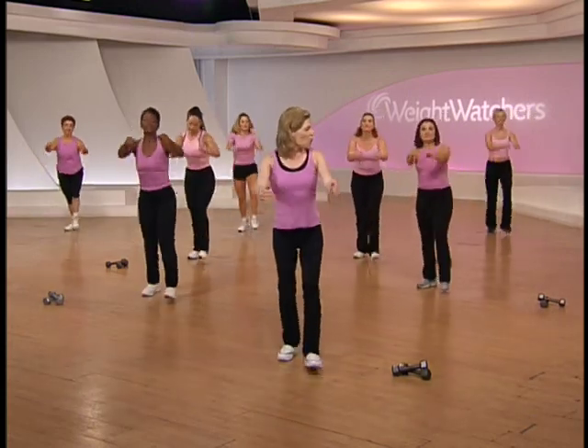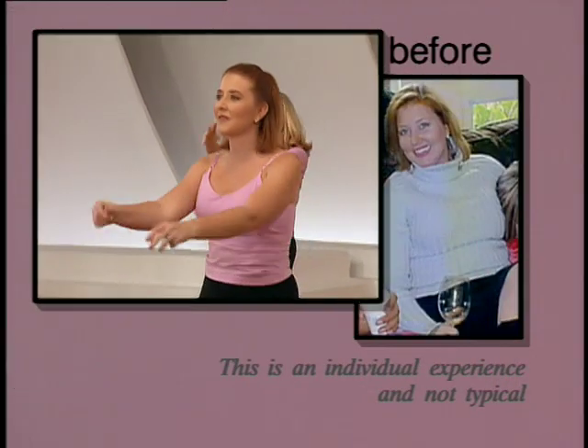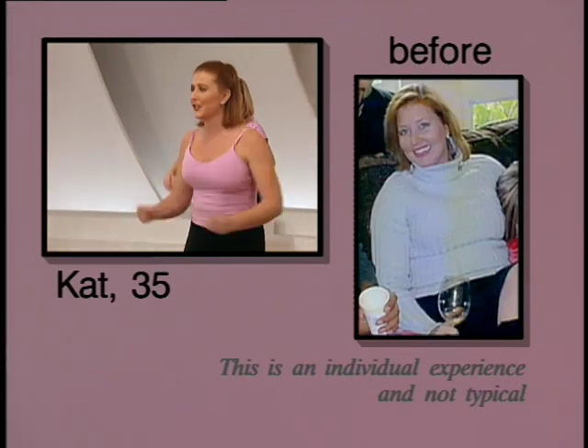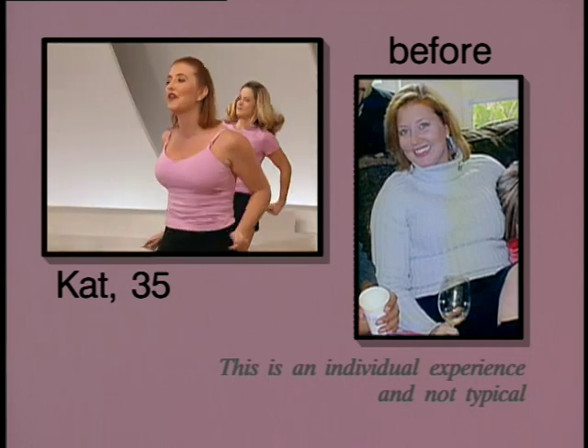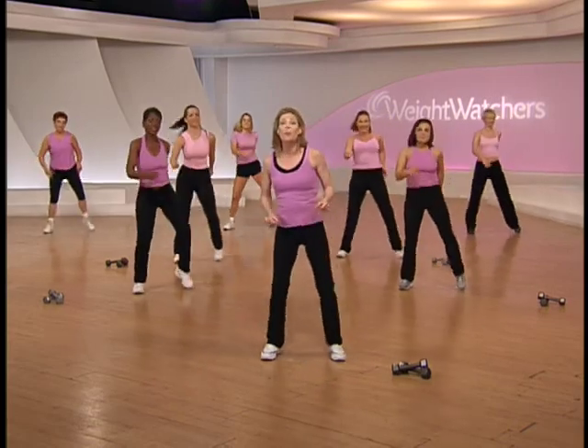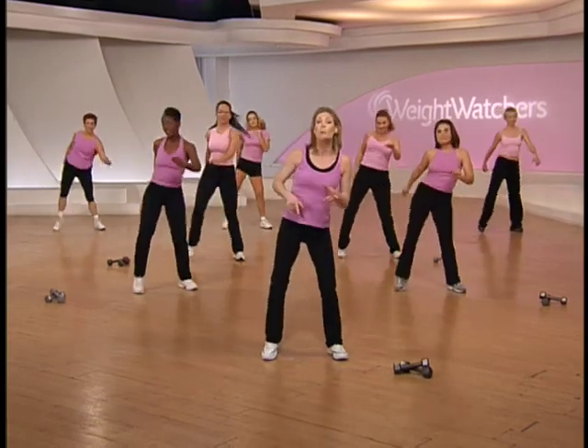Hey Kat, what kind of achievement have you had since you've been on the Weight Watchers program? I love Weight Watchers — they taught me that with good nutrition and great exercise, you can maintain your weight and I feel great about myself. That's great — it's about feeling good about yourself.